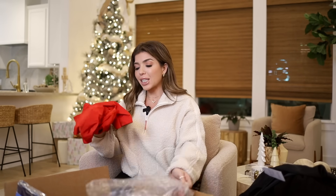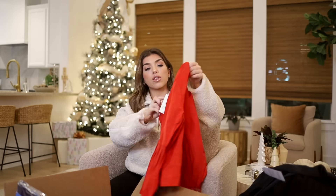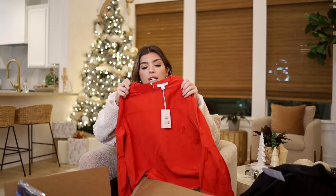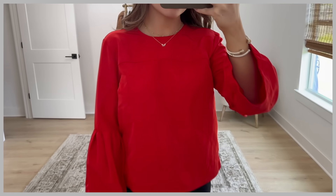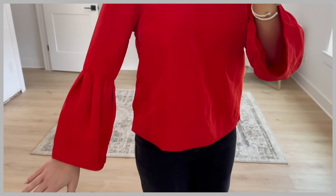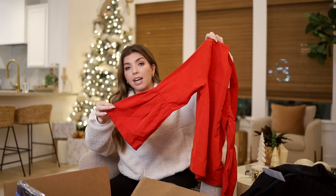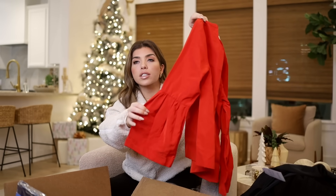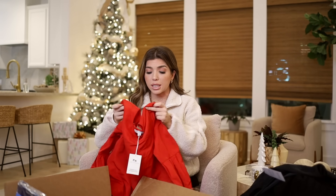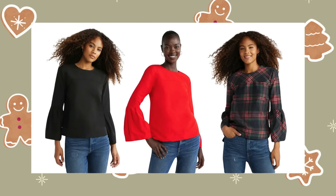Our last item is this holiday red top from Free Assembly. If you're familiar with the rest of Free Assembly's winter launch, this is the same fabric as a lot of their dresses — it almost feels like a taffeta and has a lot of structure to it. This top has a seam that goes all the way across and a keyhole in the back with a button closure. What makes it look more fun and festive is this peplum sleeve — it has a major flare out at the sleeve with a pleat detail. I think this is going to be a super universally flattering top for a lot of different occasions this holiday season. It comes in bright red, a Christmas plaid, and possibly black — and it's under $25.